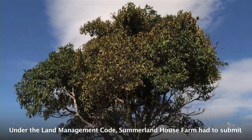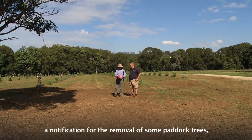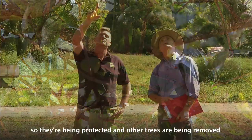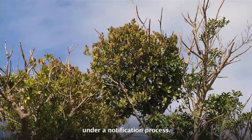Under the Land Management Code, Summerland House Farm had to submit a notification for the removal of some paddock trees, but not including the rosewood trees and the rosewood mistletoe. So they're being protected, and other trees are being removed under a notification process.